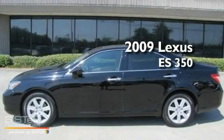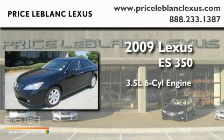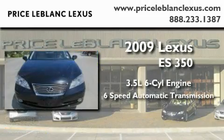This is a 2009 Lexus ES350. It has a 3.5-liter six-cylinder engine and a six-speed automatic transmission.